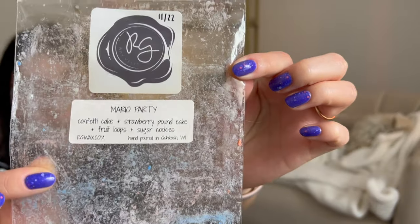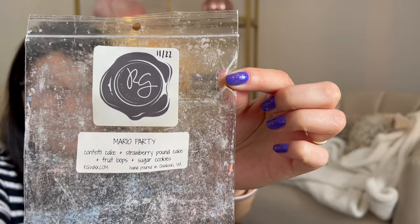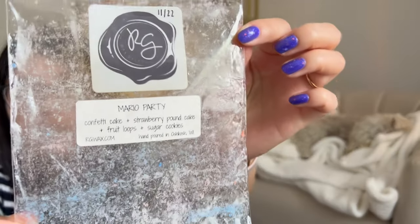Now we have a handful of Rose Girl scents. The first one is Mario Party — I loved this, it was so good. When I was warming this, I mixed it with zucchini bread — I had a mini melter bag of just plain zucchini bread — and that blend was really, really good. Basically all I smelled in here was Froot Loops, maybe toned down a little because of the other bakery notes. Blending it with zucchini bread made a really pretty combination.